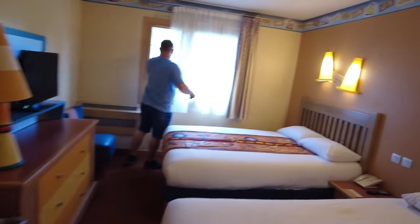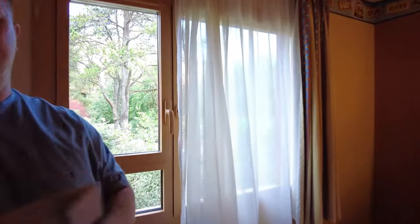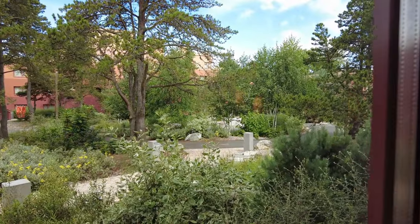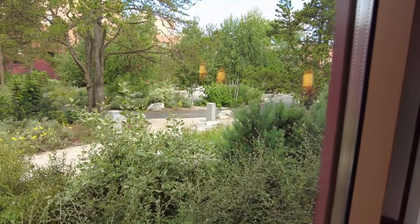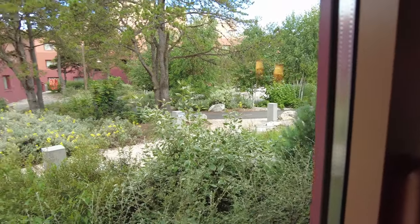Right so yeah it's a pretty garden view. Nice little garden view out there. I don't know if you can see that but the paths are actually paved like roads. So there's really good theming actually in this hotel.